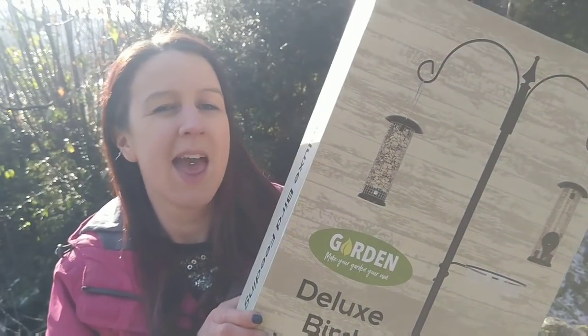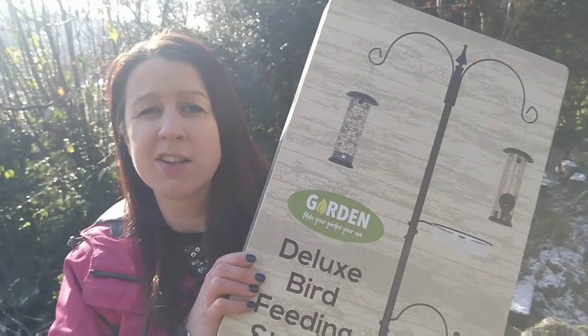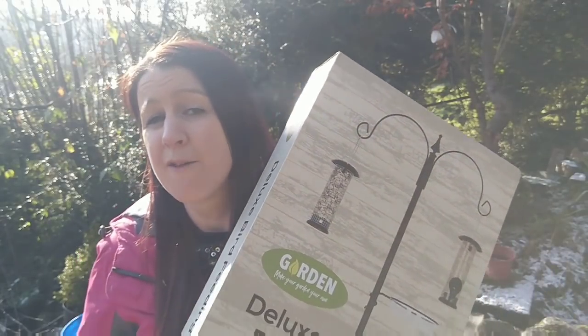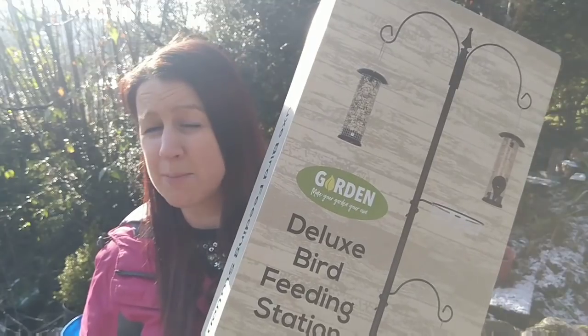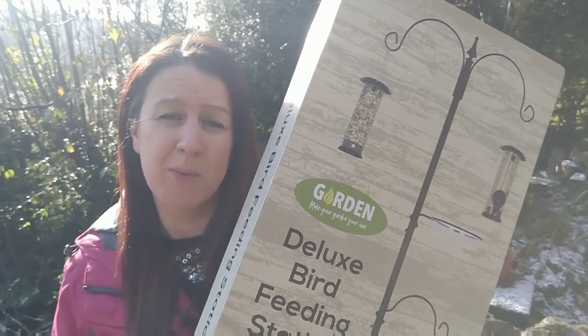I've wanted one of these for absolutely ages, but in the past I've just hung up the bird feeders in the trees. This year I really want to get a bird feeding station out the front of the house so when I'm in the living room I can watch the birds coming and going. Very excited with this — I'm going to take you out the front now and we will build this.